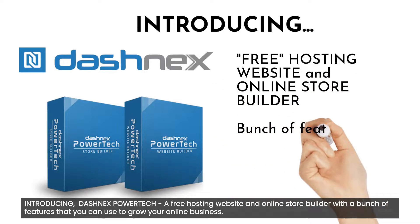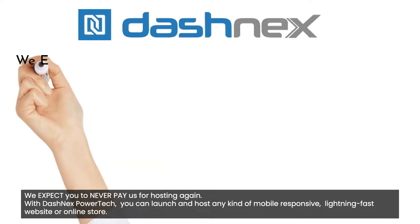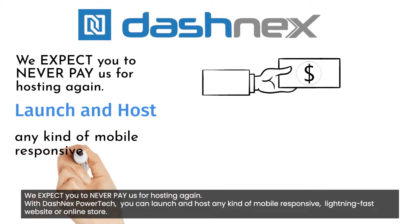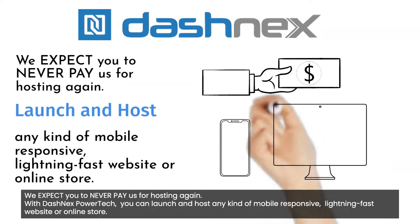Introducing Dashnex PowerTech — a free hosting website and online store builder with a bunch of features that you can use to grow your online business. We expect you to never pay us for hosting again. With Dashnex PowerTech, you can launch and host any kind of mobile-responsive, lightning-fast website or online store.